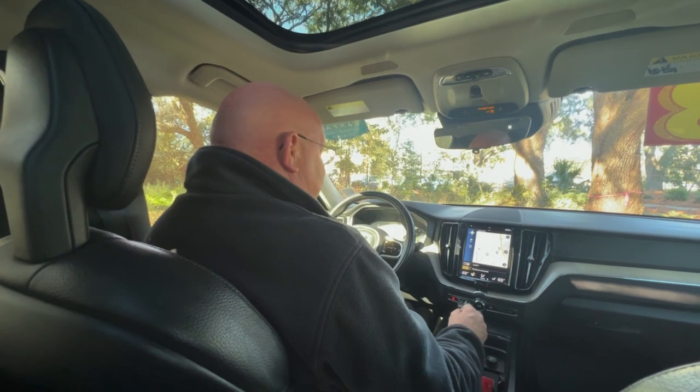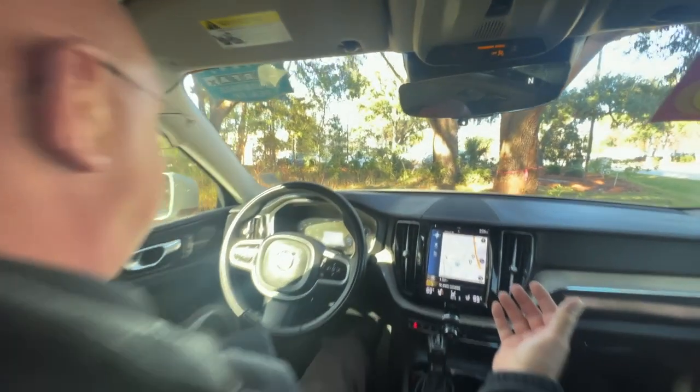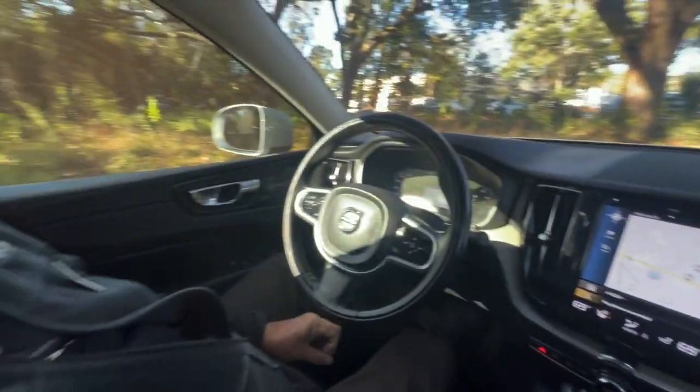Okay, here on the inside of this beautiful Volvo XC60. This is a 2018 vehicle with 68,000 miles.